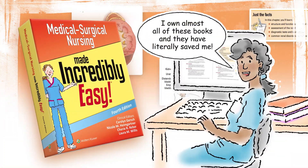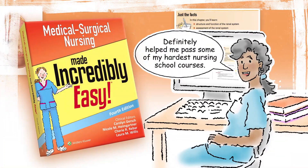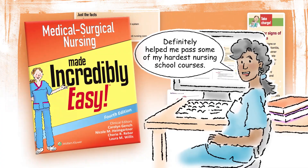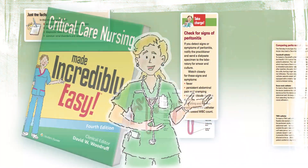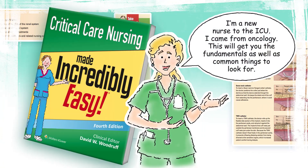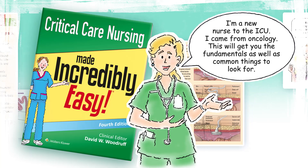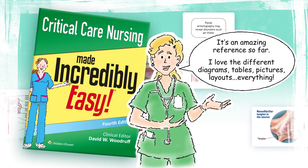I own almost all of these books and they have literally saved me. Definitely helped me pass some of my hardest nursing school courses. I'm a new nurse to the ICU — I came from oncology. This will get you the fundamentals, as well as common things to look for. It's an amazing reference so far.